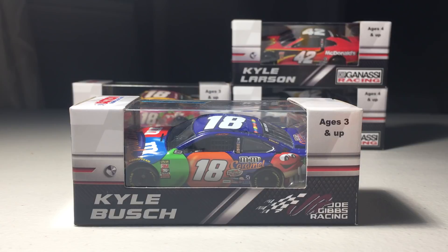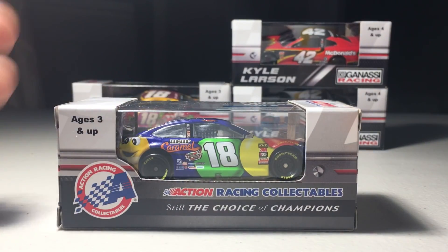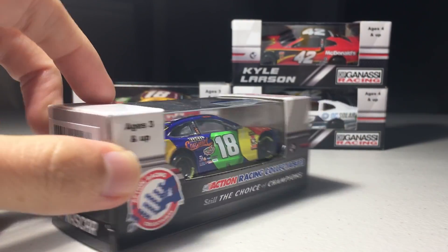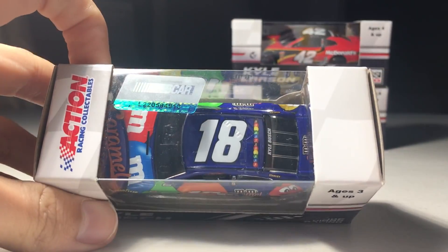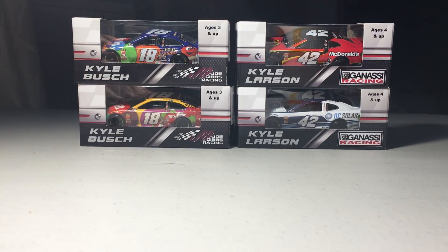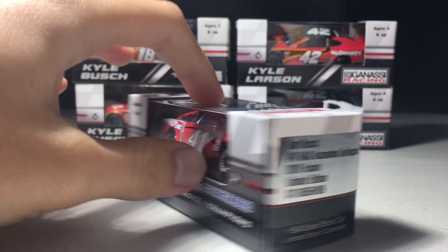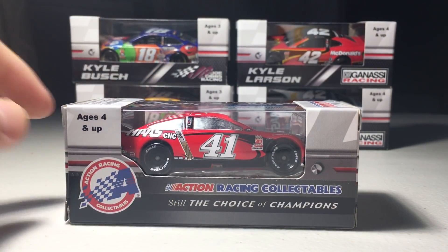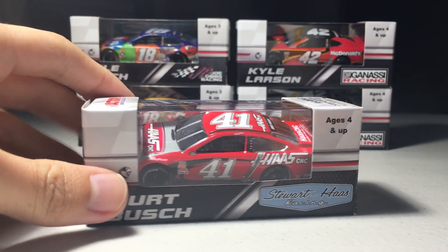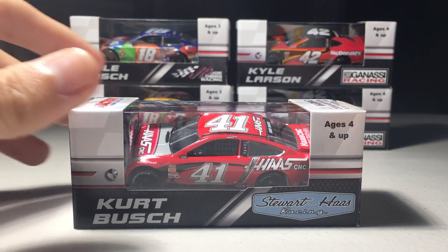I did not pack the 2017 car when I was back home, so I decided to get this for my desk. It's still a very nice car. There are only like two small issues — a little chip when I opened it, but that's alright. Finally, one of my favorite throwbacks: Kurt Busch's Haas Automation Darlington 2003 throwback. A really nice car — I wish Sharpie was a sponsor on this one, but yeah, it is what it is.